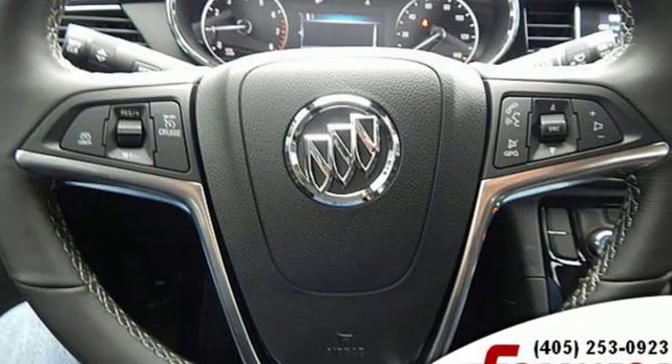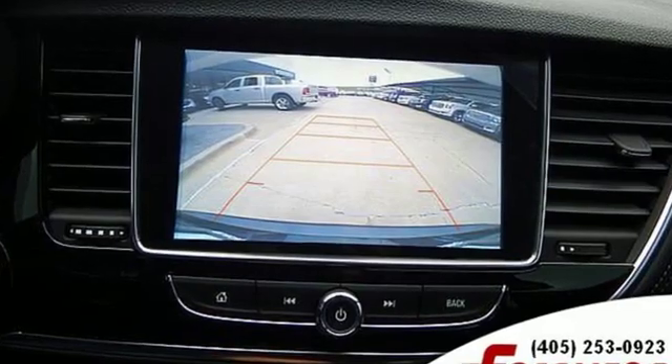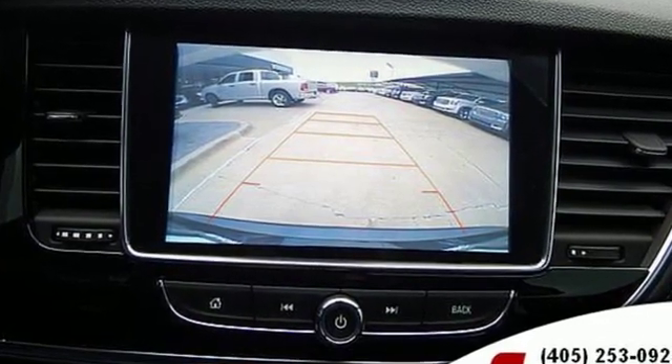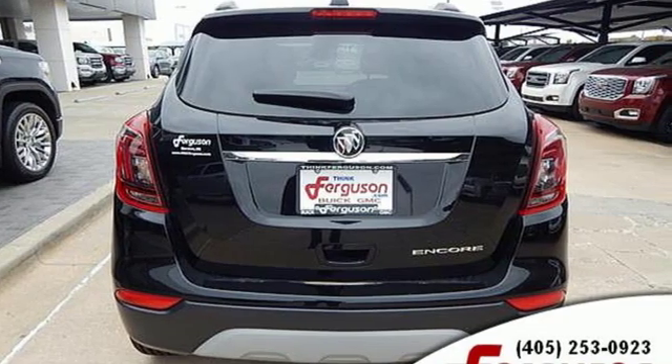From Automobile, the Buick Encore offers reasonable fuel economy, impressive driving dynamics, and an upscale interior at a sweet spot price that makes it accessible to those who normally shop brands that are more conventional.